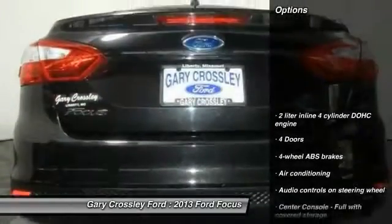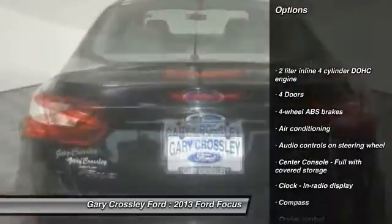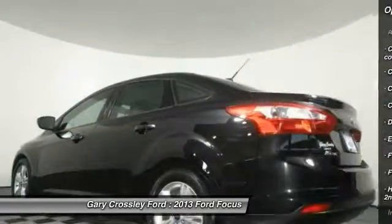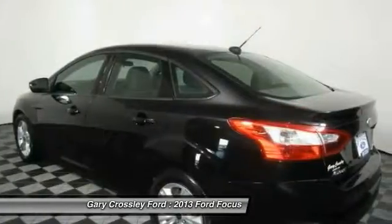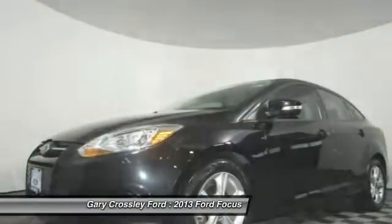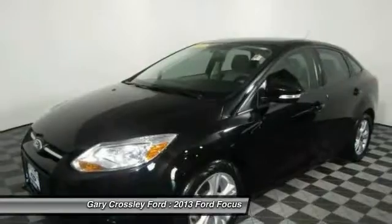Here are some of this vehicle's great options: traction control, stability control, air conditioning, passenger airbag, driver airbag, front wheel drive, power steering, tilt and telescopic steering wheel, cruise control, and power windows. This beauty is sure to make you the talk of the neighborhood.